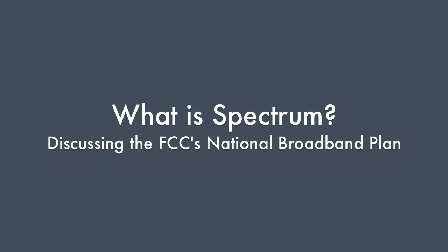My name is Tom Peters. I'm the Chief Engineer in the Wireless Telecommunications Bureau.